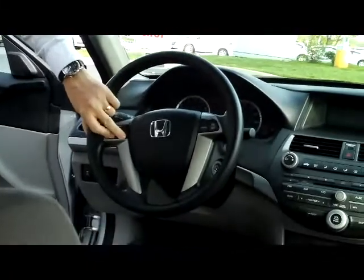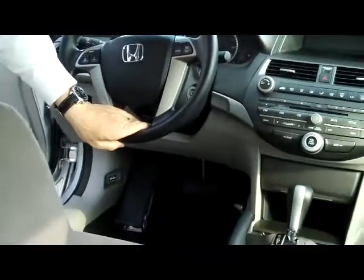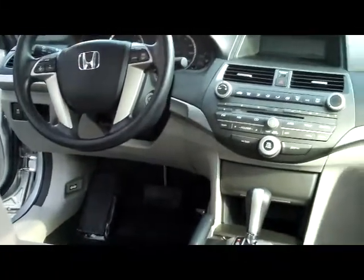You have fingertip control for your radio and cruise control, telescopic tilt steering and intermittent wipers. You have your adjustable driver's armrest with storage inside, an auxiliary output, and a power outlet.